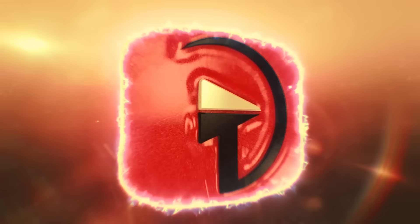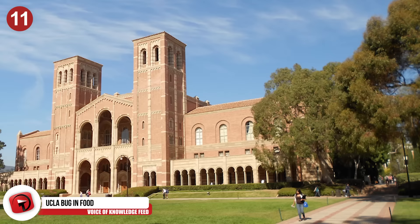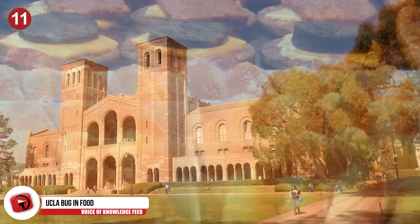Number 11: UCLA Bug In Food. Students of the graduating class of 2018 at UCLA have been filing reports of finding bugs in their food. Students across all the schools and in multiple dining halls have found all kinds of different insects in their lunch. This burger was gotten at the Covel Commons at UCLA from student Michael Nazarino. While biting into his burger, he found a huge insect.